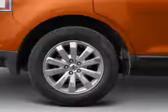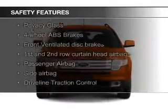Additional features include a spoiler, power seats, cruise control, and keyless entry. Safety was made a priority with these features.